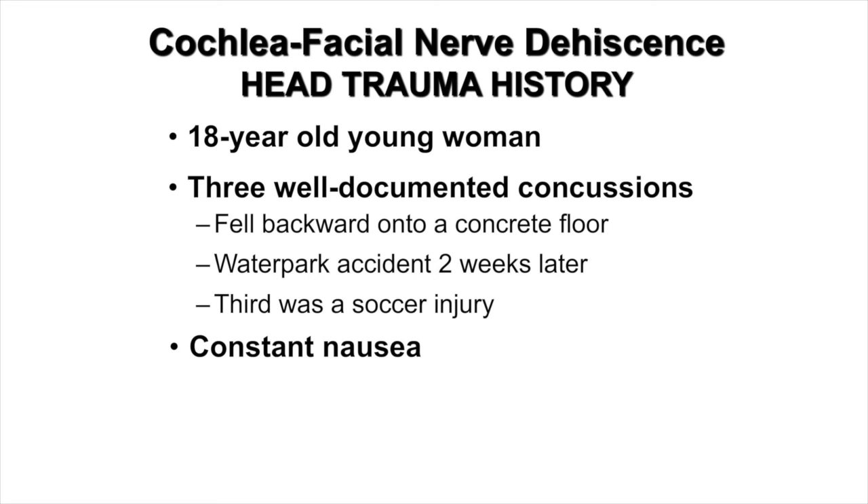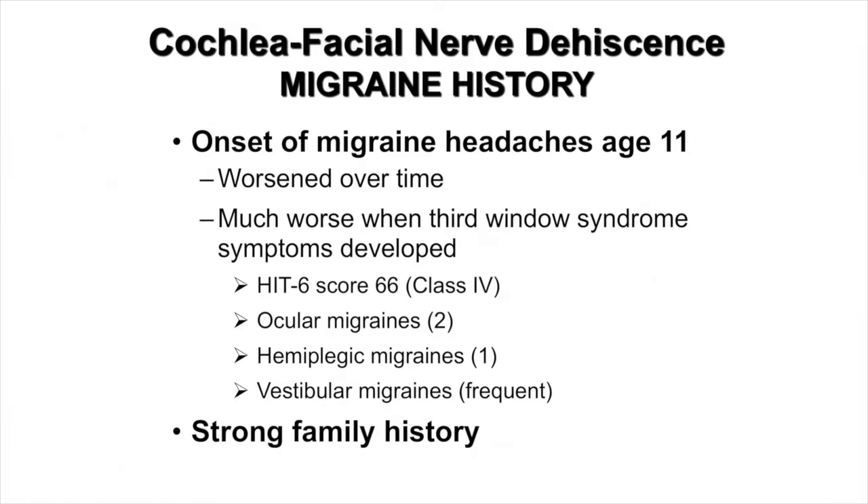And now our case. This was an 18-year-old young woman who I saw initially, and at the time of her right round window reinforcement surgery she was 19 years of age. She had had three well-documented concussions: the first when she fell backward onto a concrete floor, the second was a water park accident two weeks later, and the third was a soccer injury. She was plagued with constant nausea. She did have a history of migraine headaches, first experiencing these at the age of 18, with a very strong family history. These worsened over time and markedly worsened when her third window syndrome symptoms developed.